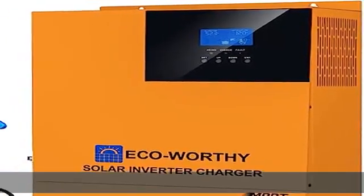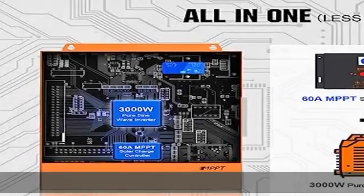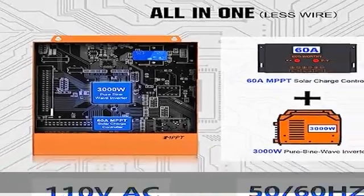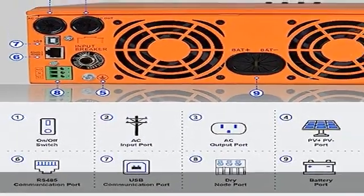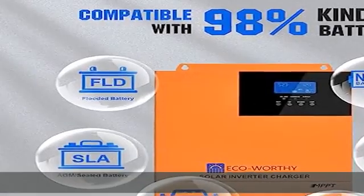About this item: MPPT technology, full digital voltage and current double closed loop control, advanced SPWM technology, output of pure sine wave. Advanced MPPT technology with an efficiency of 99.9%.